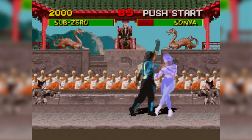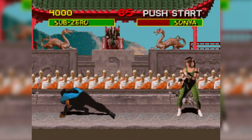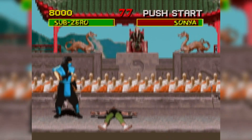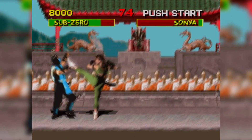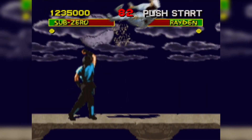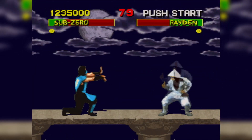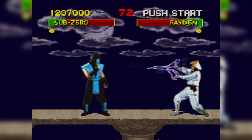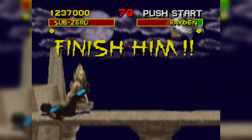Then there is the elephant in the room: the decision was made that Mortal Kombat on the SNES would not feature blood or fatalities — pretty much the biggest reason this was such a phenomenon in the arcade. Devoid of the blood and fatalities, this was just a very pretty version of the arcade game with terrible controls and no hook. I pity anyone who bought this version before renting it.